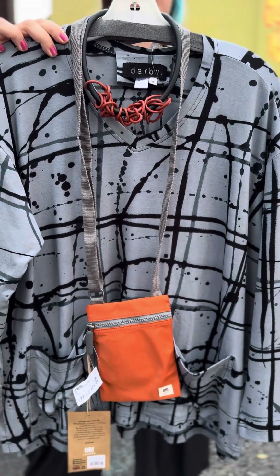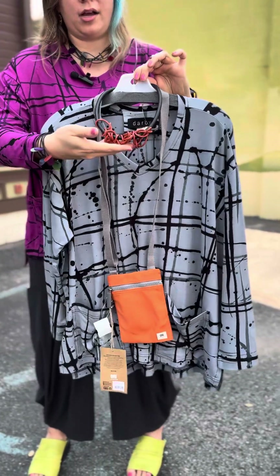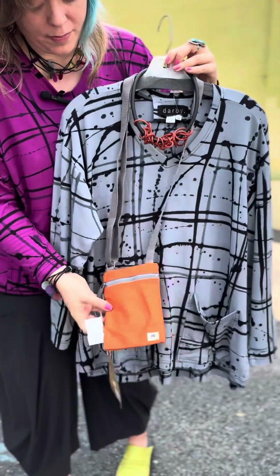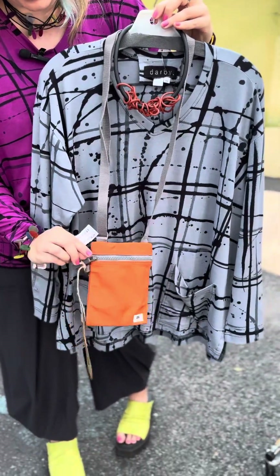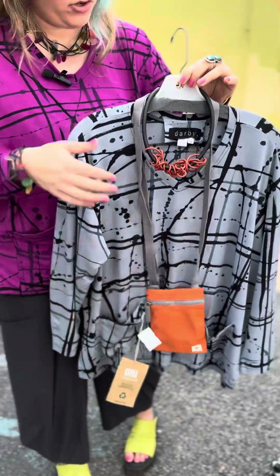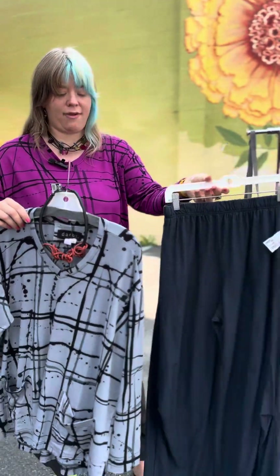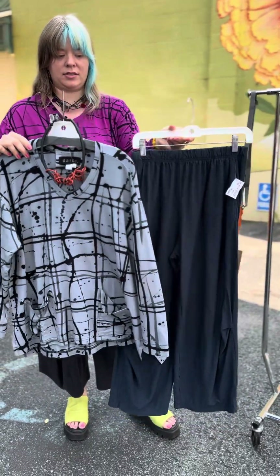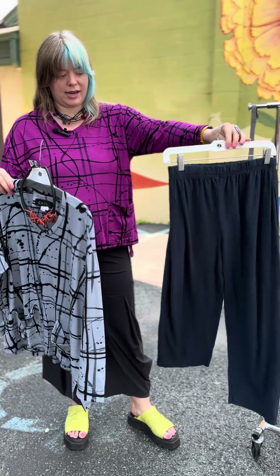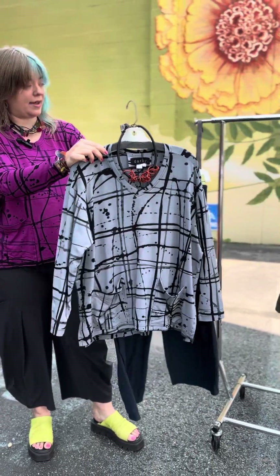These are $169 — the bamboo boxy two-pocket top. We paired it with this orange necklace from Frank Ideas at $89, and then a little more pop of orange from this Ori handbag at $39. Just a great small bag to put your phone, keys, and lipstick in. This outfit goes really well with these navy pants from Cutloose — this is the tuck knee pant, all linen cotton jersey. A really nice pull-on new style for Cutloose, which is really cute.